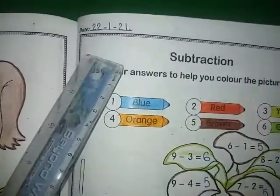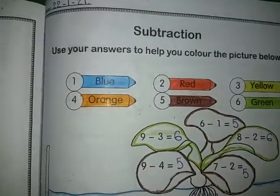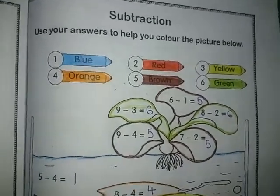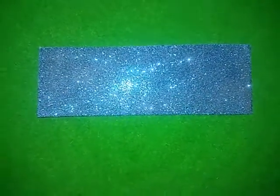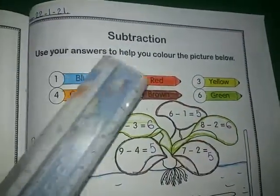Now let's come towards the second page, page 77. Again we have to write the date: 22nd. Here we have to do subtraction — we have to subtract the things. Subtraction means to cut down the things. As we know, what is the sign of subtraction? This is the sign of subtraction. So here we have to use your answers to help you color in the picture below.